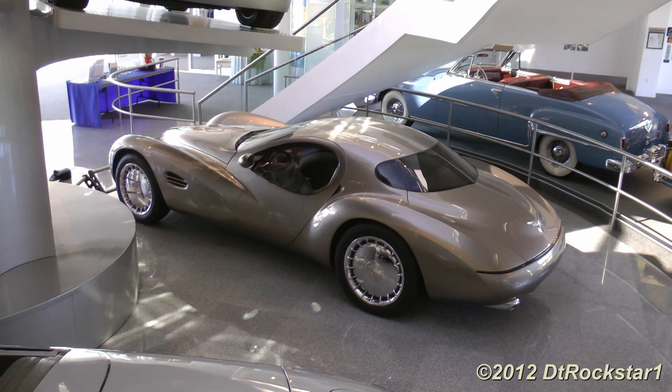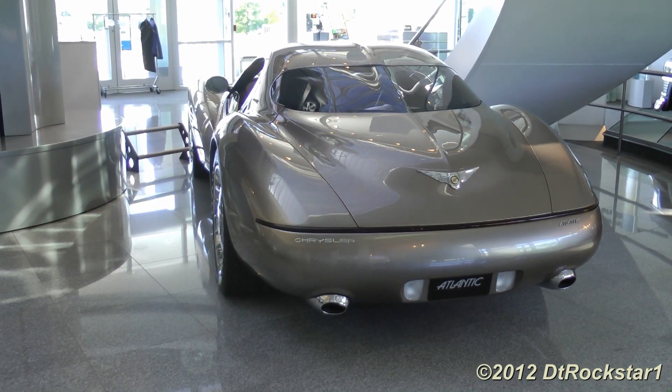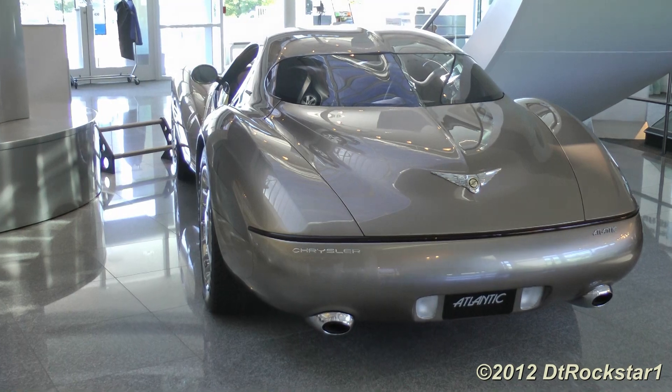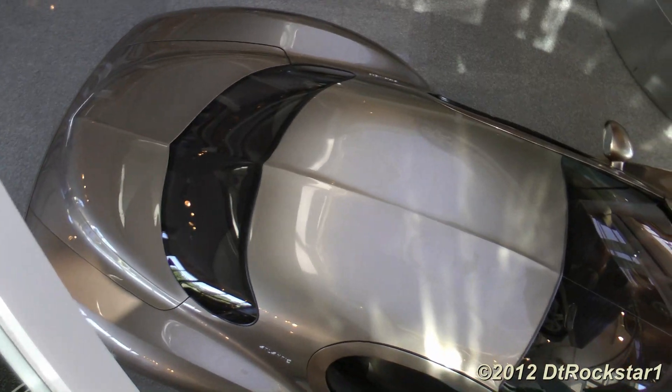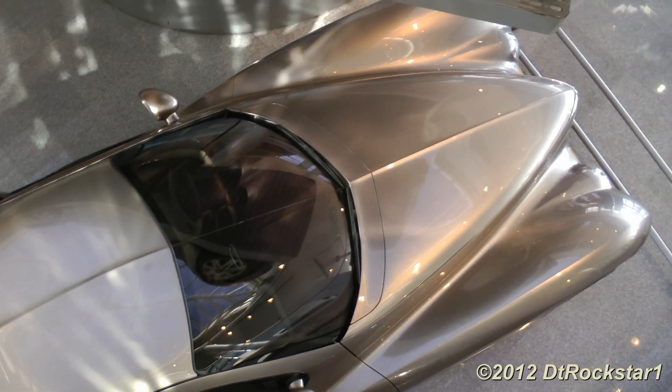It's been said that Bob Lutz drew his imagination of this car on a cocktail napkin. He showed it to Tom Gale, who wouldn't show it to the designers. Tom Gale wanted them to use their imagination rather than create exactly what they saw on the napkin.